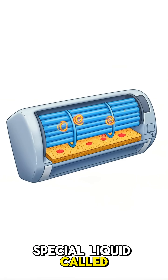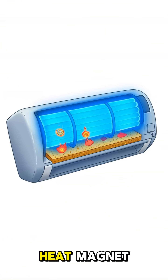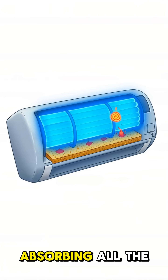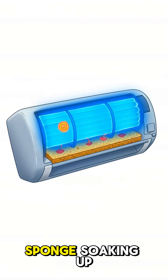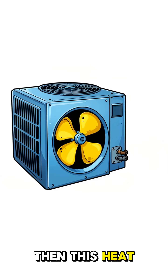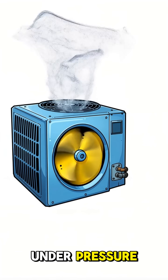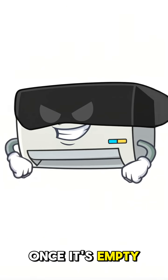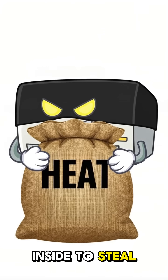Inside, there's a special liquid called refrigerant that's basically a heat magnet. It flows through coils inside your room, absorbing all the heat like a sponge soaking up water. Then this heat-loaded liquid gets pumped outside, where it's squeezed under pressure until it releases all that stolen heat into the outdoor air. Once it's empty, it flows back inside to steal more heat.